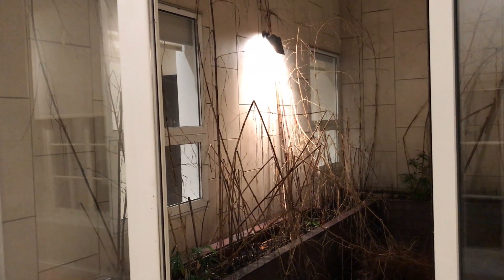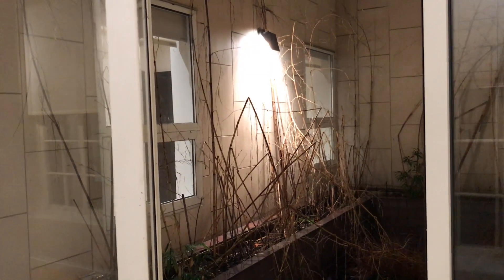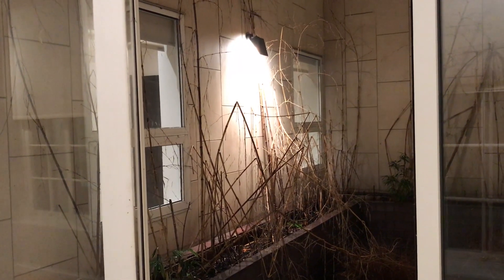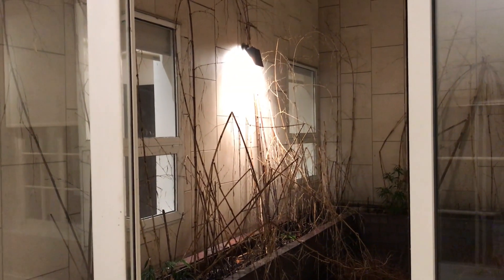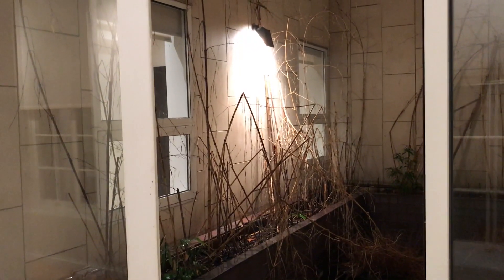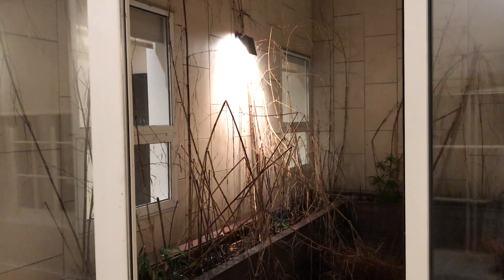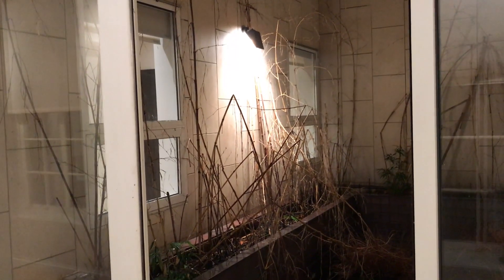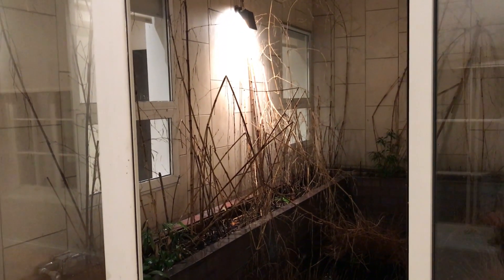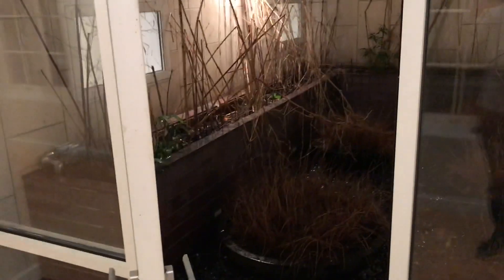Hi, this is Brian M. Kern from DraftingServices.com, and I'm shooting a video of the project site I'm at today. I'm in an apartment in the East Village in a converted church, on the lower level. On this project — a newly purchased apartment — I am creating a floor plan drawing, reflected ceiling plan drawing, and electrical plan for the designer, as they're going to be doing some remodeling.